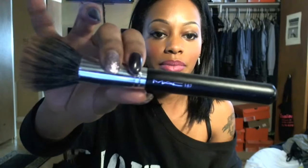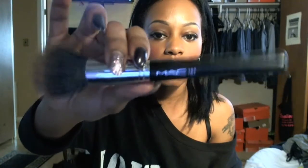My next favorite is my MAC 187 stippling brush — it's dirty because I just used it. I was actually using my 190 brush for my foundation for a long time, but the stippling brush actually blends the foundation into my skin a lot better, so that has been a summer fave of mine.